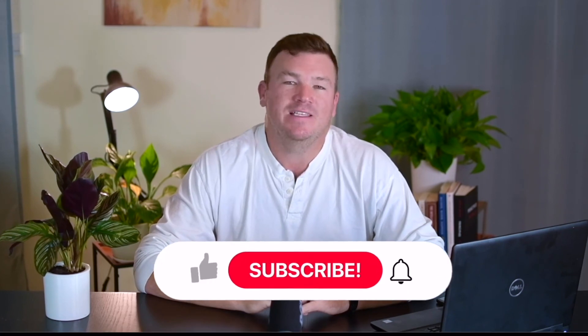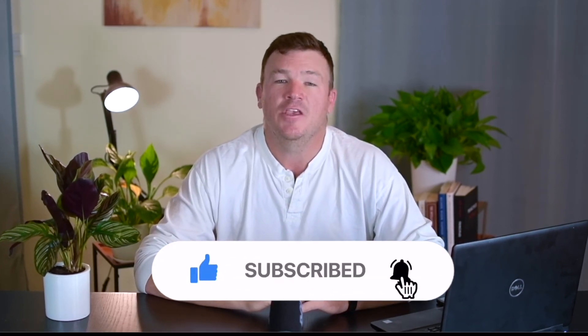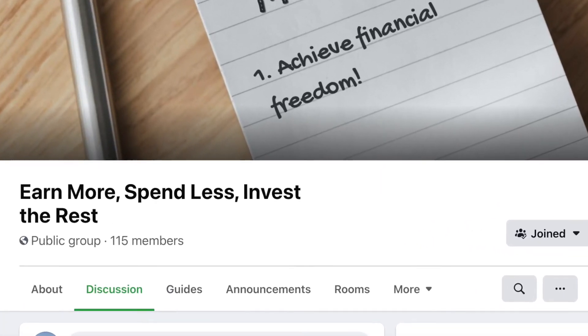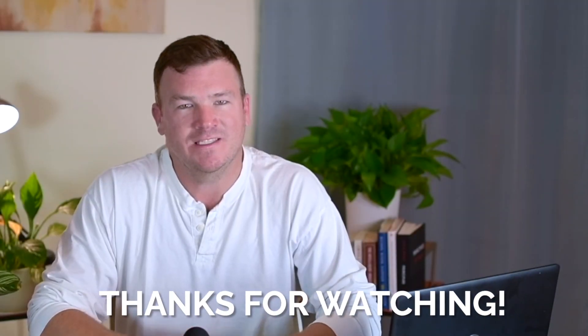That's it for me. Thank you so much for watching. I hope you liked this video — if you did, please let me know by hitting the like button, or better yet, subscribing to our channel. You can connect with us on our Facebook group or Twitter, and we would love to hear from you in the comment section below. Remember: earn more, spend less, and invest the rest, and we'll see you next time. If you're just getting started investing and want to take a more passive approach, check out this video where we buy our first index fund.